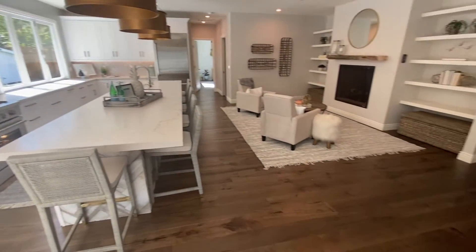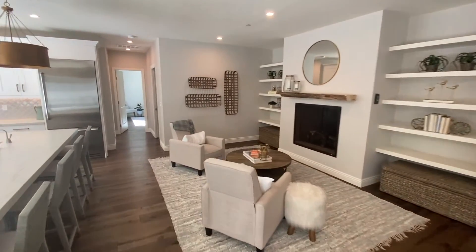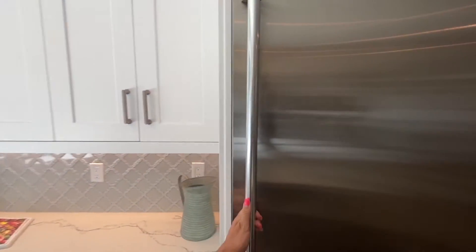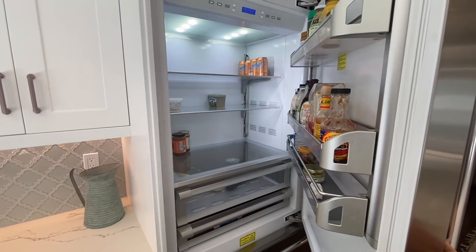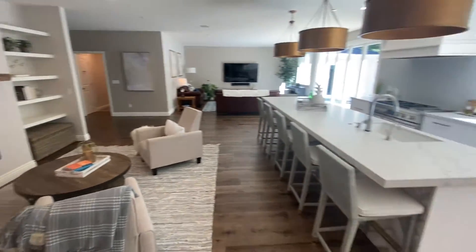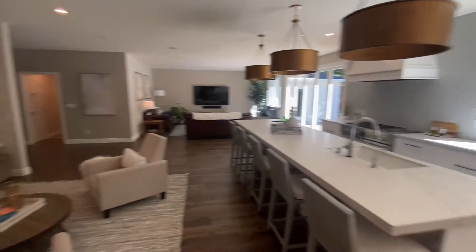It's just gorgeous. Start saving your money — $2.28 million, totally worth it. That fridge is incredible. Check out the handles on this bad boy — beautiful. You can store all your goods in there. There's also a convection oven down below. Let's do one last sweep and have a look at the kitchen and living area. So bomb.